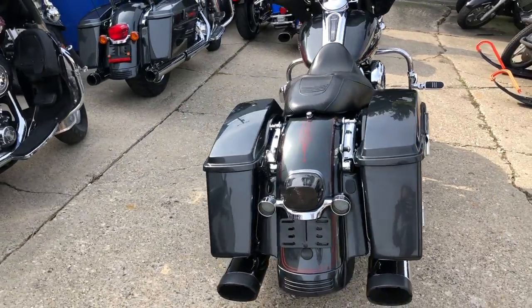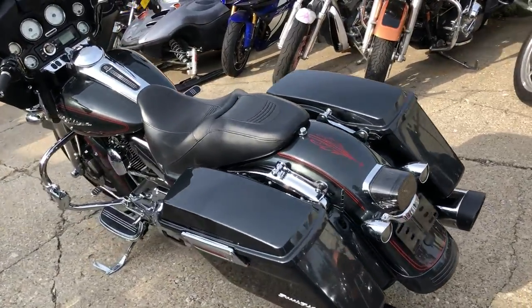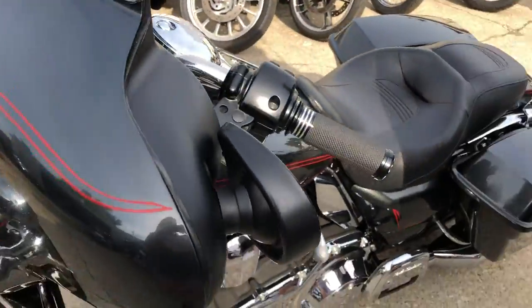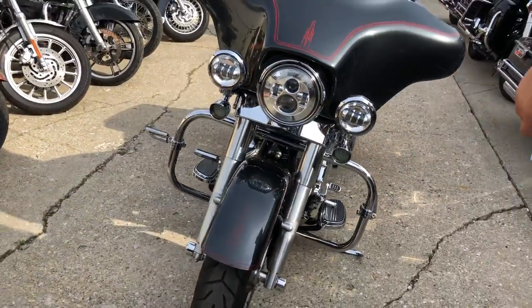Upgraded lower controls, upgraded floorboards, billet levers, blacked out windscreen, bag, Daymaker headlight, dual lances, Heinz exhaust — all that stuff adds up, guys. 2009 Street Glide only $12,499.